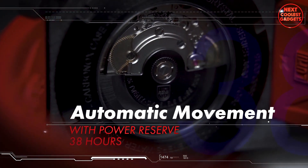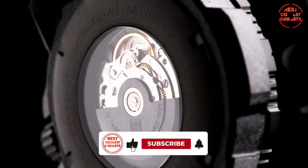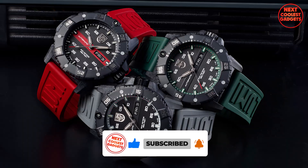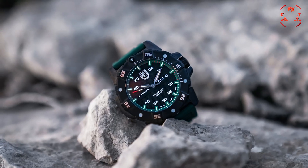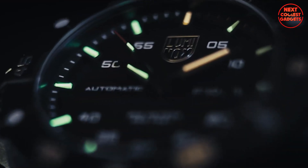One of the standout features of the Master Carbon Seal is its automatic movement, which eliminates the need for battery replacement. With a power reserve of 38 hours, this watch can keep accurate time for extended periods without requiring manual winding. Another notable feature is its Luminox Light Technology, which ensures that the hands and markers are always visible in low-light conditions.